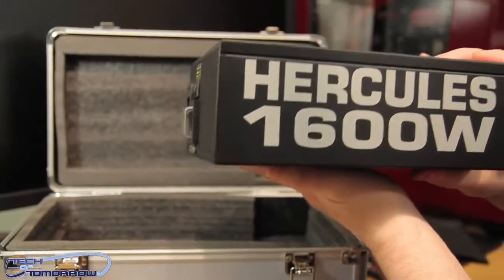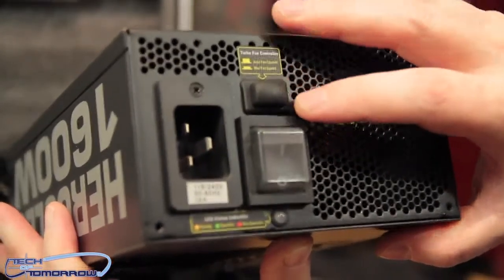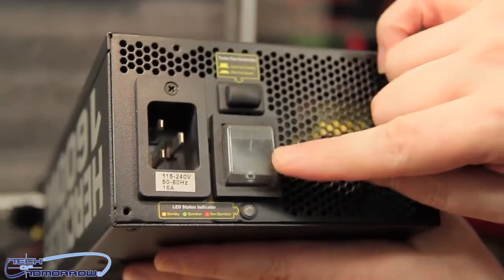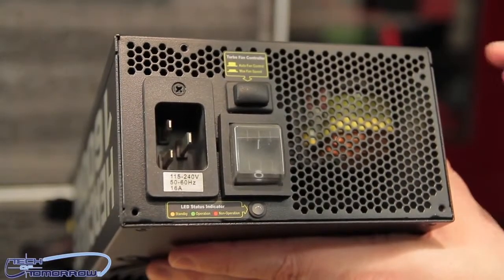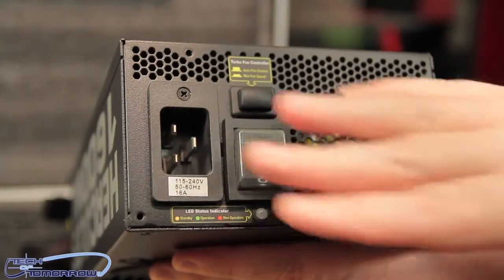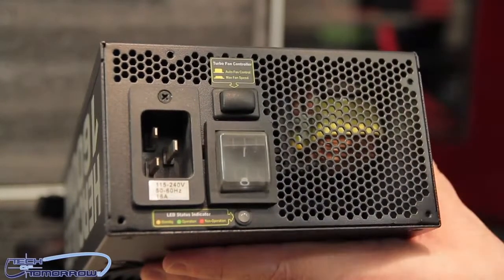On the other side you can see the name, and on the very back there's fan control. They also have a protection cover on the power switch. A lot of people ask why high-end PSUs don't have an on/off button — it's actually dangerous to switch it off while plugged in. It's better to use a wall switch to cut power first before touching the PSU switch.